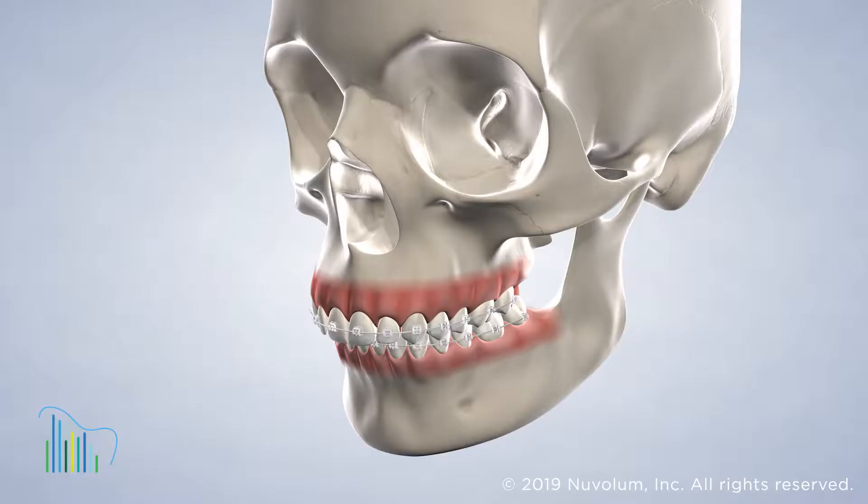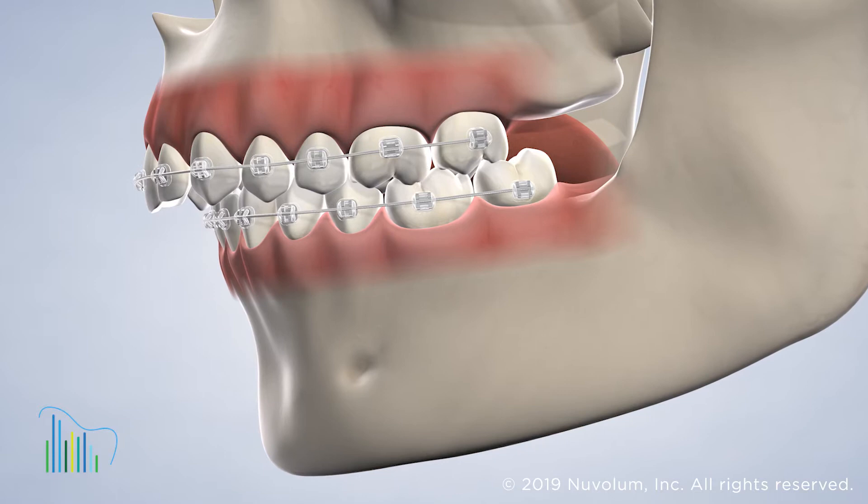When one or both of your jaws fails to develop properly, it can be difficult or impossible to chew or speak correctly. Misaligned jaws can create a number of problems that can affect your teeth, bite, gums, and facial soft tissues.